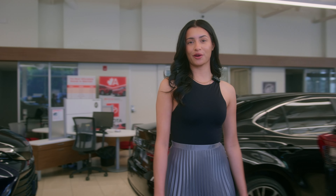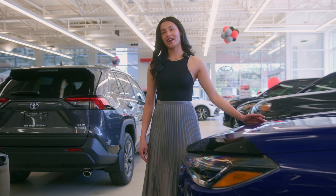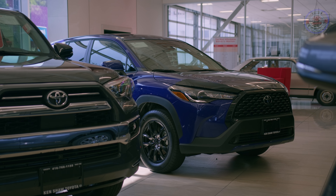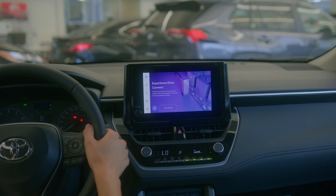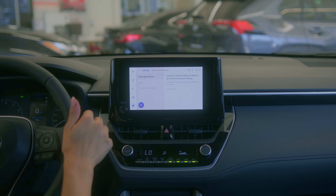Step inside the 2024 Toyota Corolla Cross and experience a blend of style and functionality here at Kenshaw Toyota. The interior features premium materials and thoughtfully designed seats for exceptional comfort. Enjoy personalized comfort with available heated seats. Stay connected with the high-resolution touchscreen and seamless smartphone integration.